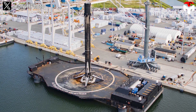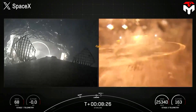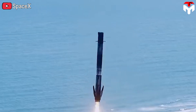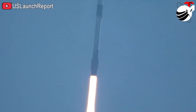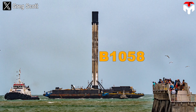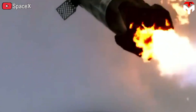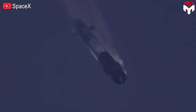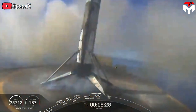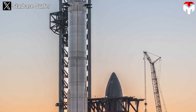SpaceX currently has three drone ships available to land the Falcon 9. As of the December 8 flight, SpaceX performed 210 landing attempts on the drone ship with a success rate of nearly 95%. Thanks to that, boosters are continuously refurbished and reused. To date, SpaceX has had booster B-1058 land and be reused up to 18 times, and many other boosters have surpassed the milestone of 10 times. These achievements prove the reliability of this method — so applying it to Super Heavy is also completely feasible.